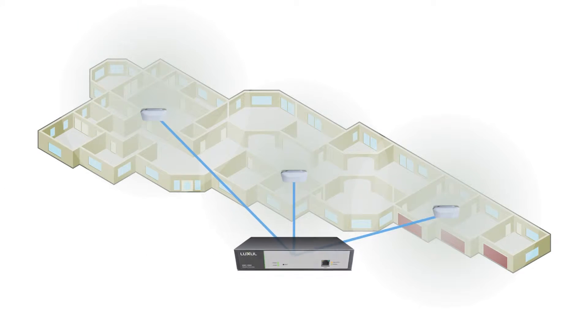The XWC-1000 offers simple and time-saving multi-access point wireless network setup and management, and solves client roaming issues using LUXL's exclusive RoamAssist technology.